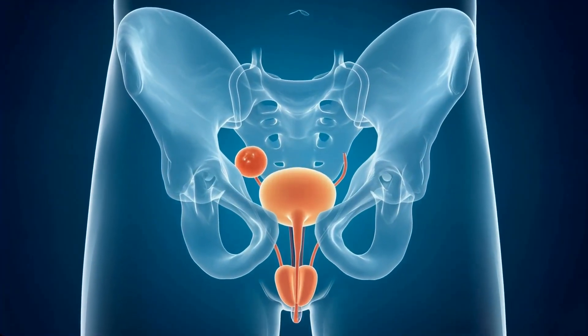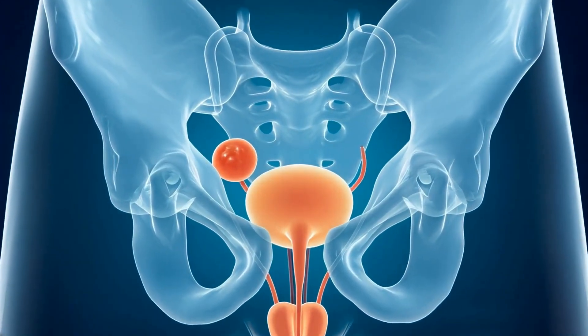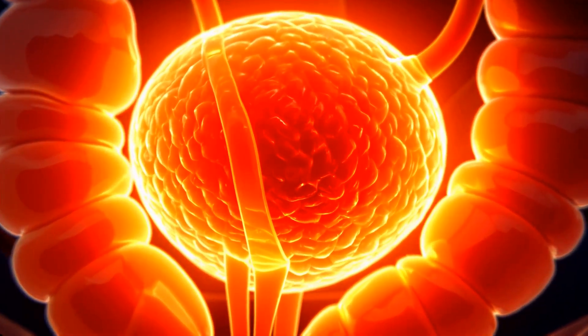The prostate gland is a walnut-sized organ located just below the bladder, encircling the urethra. Tucked between the pubic bone and rectum, it forms part of the male reproductive system, contributing essential components to semen.